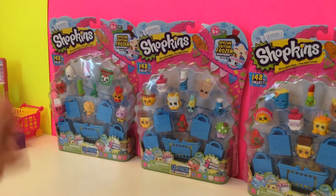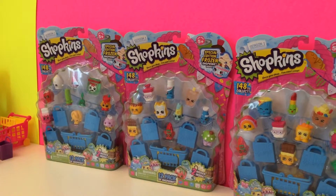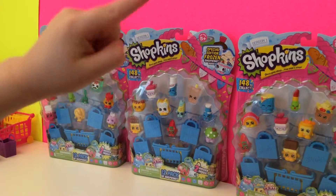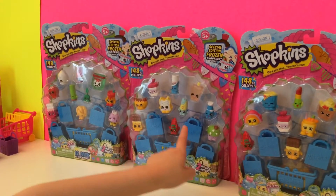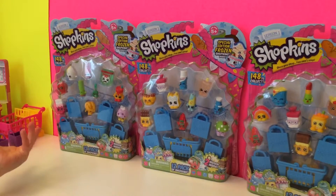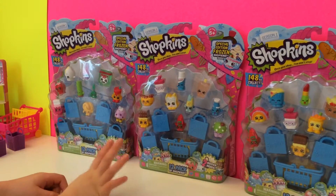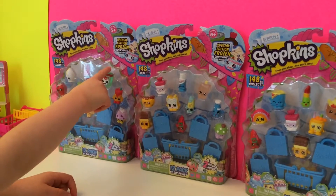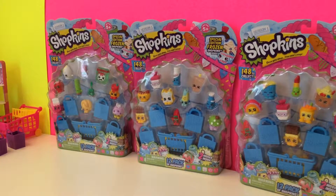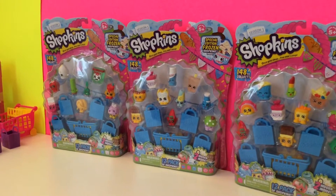Hi guys! Today we're going to be opening up three 12-packs of Season 1 Shopkins. They're all for Season 1, all for ages 5 and up. These come with blue bags and the Shopkins from Season 1 have freezer special edition frozen food items as the special edition ones. I am so excited to open these with you. So let's get started.